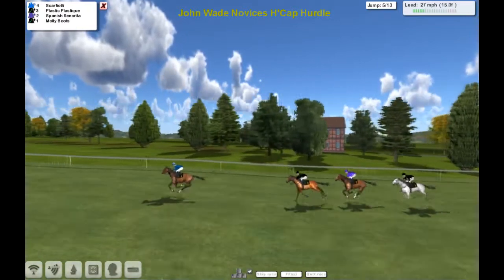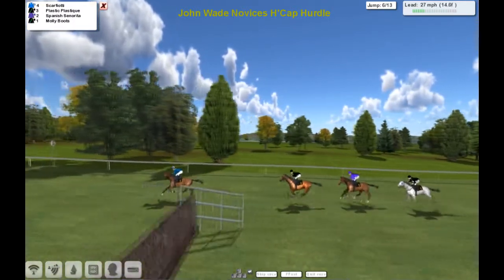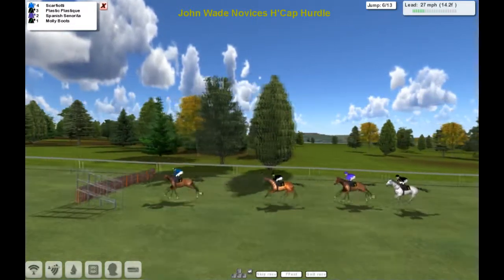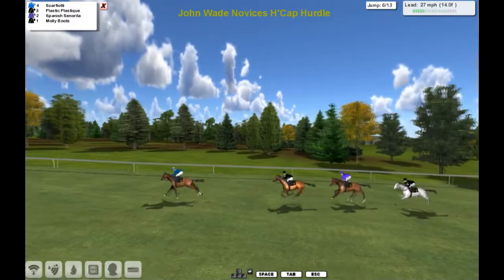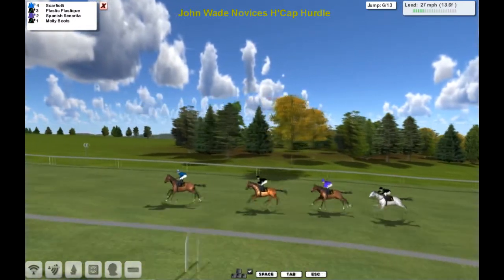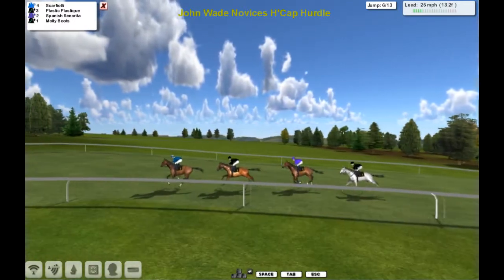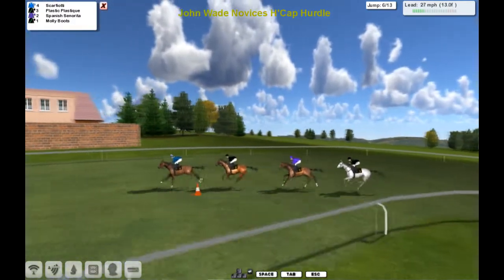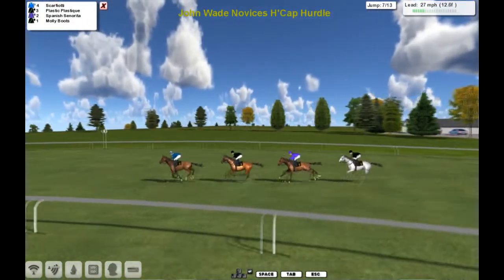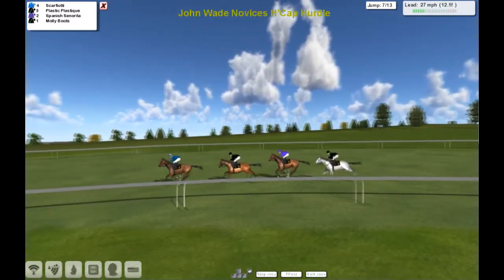Back to Plastic Plastique second, Spanish Senorita third and Molly Boots still fourth. Racing down with the final thirteen and a half furlongs. Quite a long way in the race still, but there's not a lot else to say — horses continue to race in the same order, roughly the same distance between them all. It's almost like a pre-race parade, isn't it?